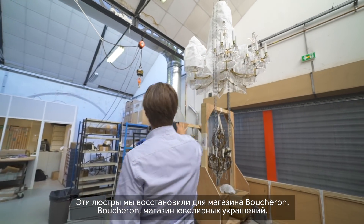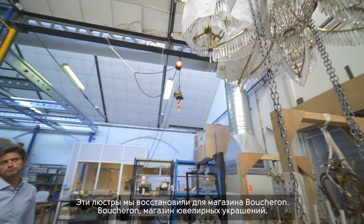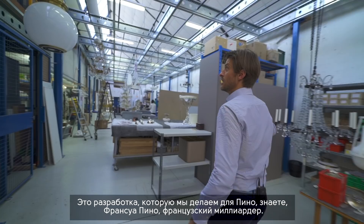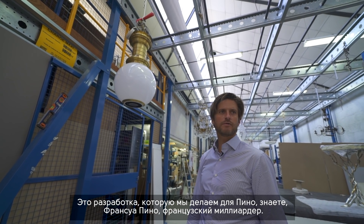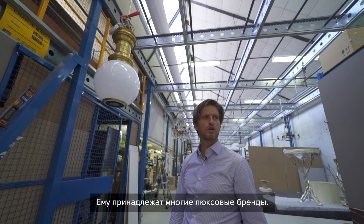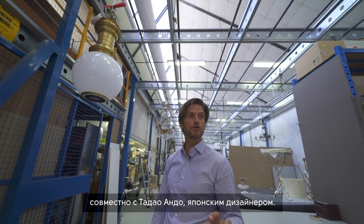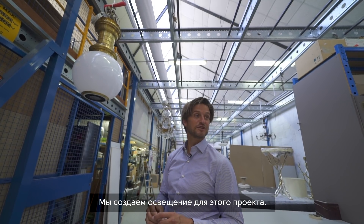These chandeliers were a restoration job for a Boucheron jewelry store. This one is interesting — it's a development we are doing for François Pinot. He's one of the billionaires in France who owns a lot of luxury brands. He did a museum in Venice and now he's doing the Bourse de Commerce, a contemporary museum with Tadao Ando, a Japanese architect. We are creating the lighting for this project.